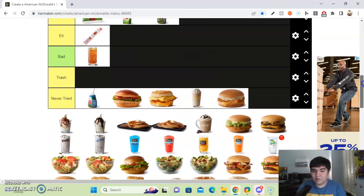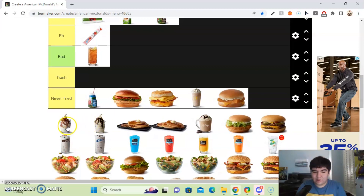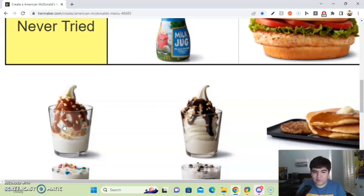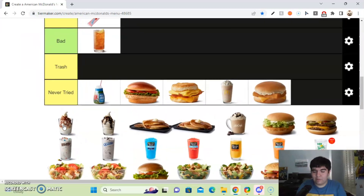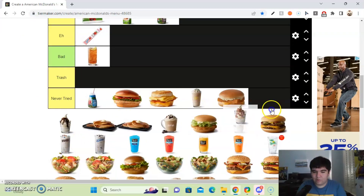Next up, we got the sundaes — there's caramel and chocolate sundaes. I've never eaten them before at McDonald's, but I imagine I'd like both caramel and chocolate. So I'll put them in the never tried section.